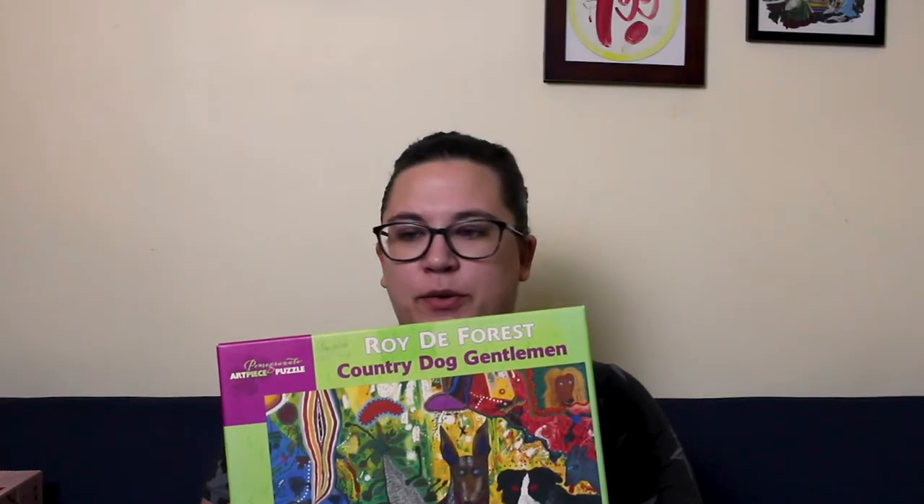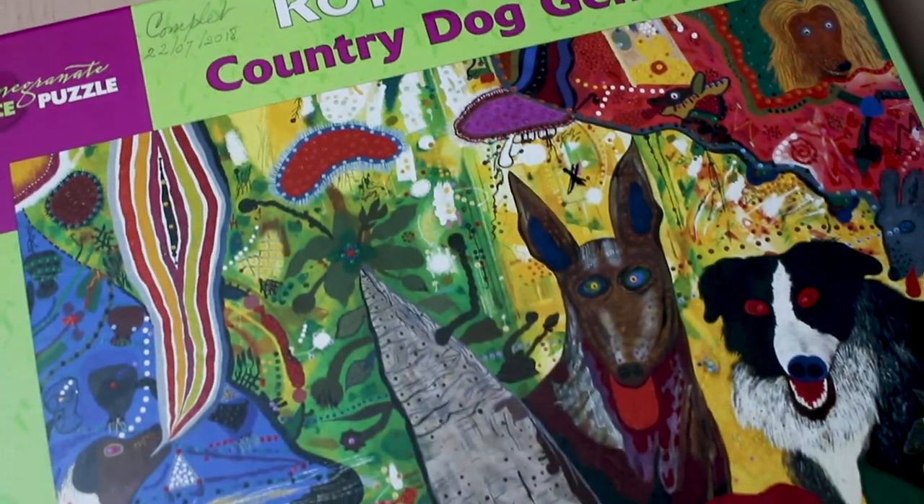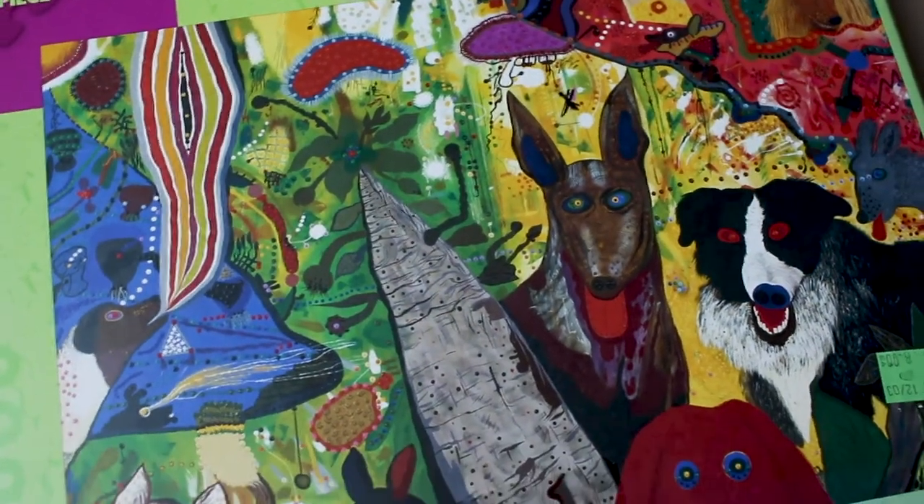It looks like all the pieces are there. Someone has actually written on it 'complete as of four years ago,' so hopefully they are all still there. I paid eight dollars for this puzzle.